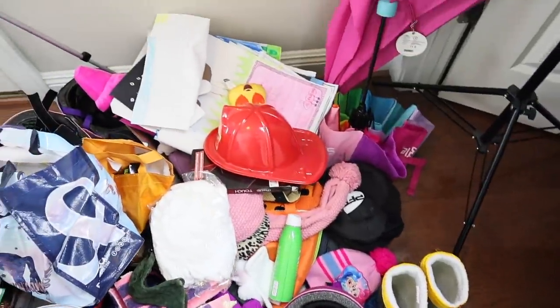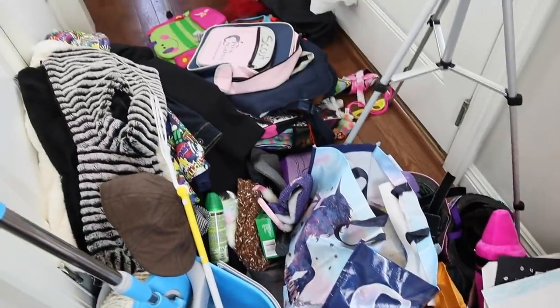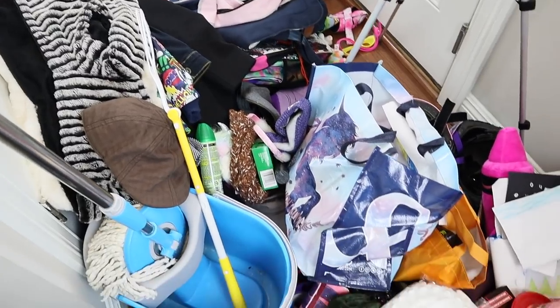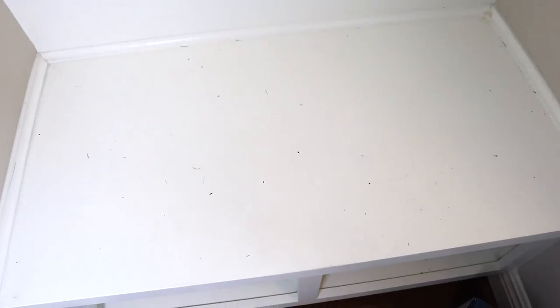I can't even get out of here now. Now I have to go through all of this stuff — this is the worst part. Also this is filthy and will need to be cleared off before I put anything back.